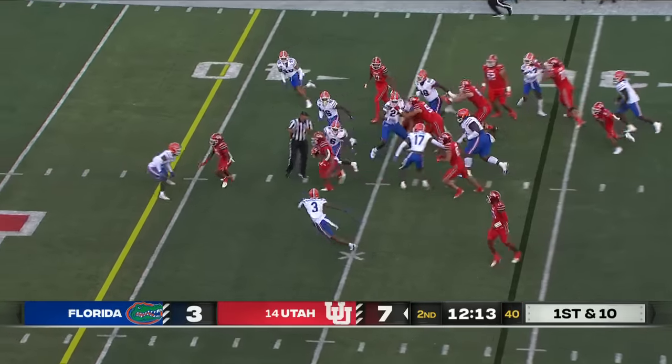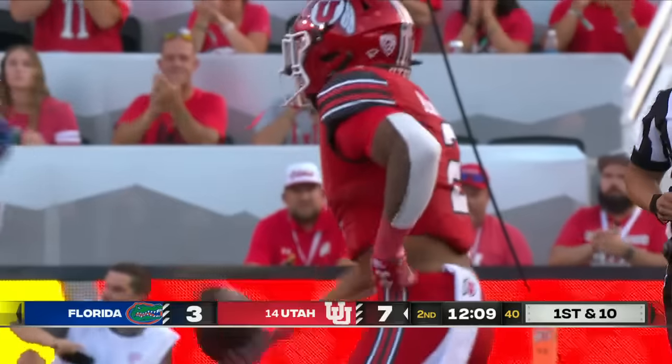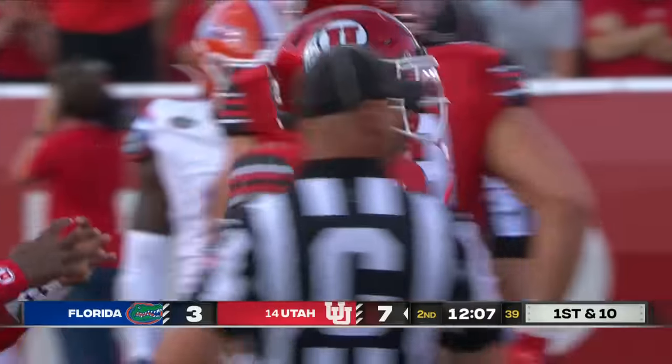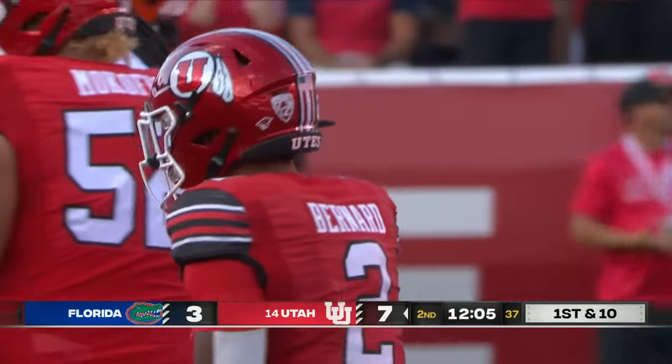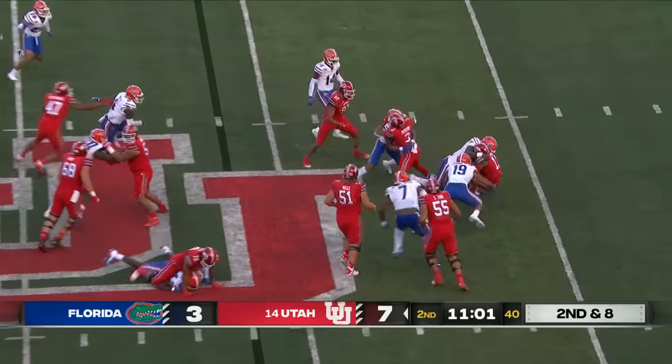And you keep it on the ground. Banging through the middle there is Makai Bernard. Utah, after getting the gift from the Gators and then the missed field goal — Johnson bobbles the snap and is swarmed for a loss.